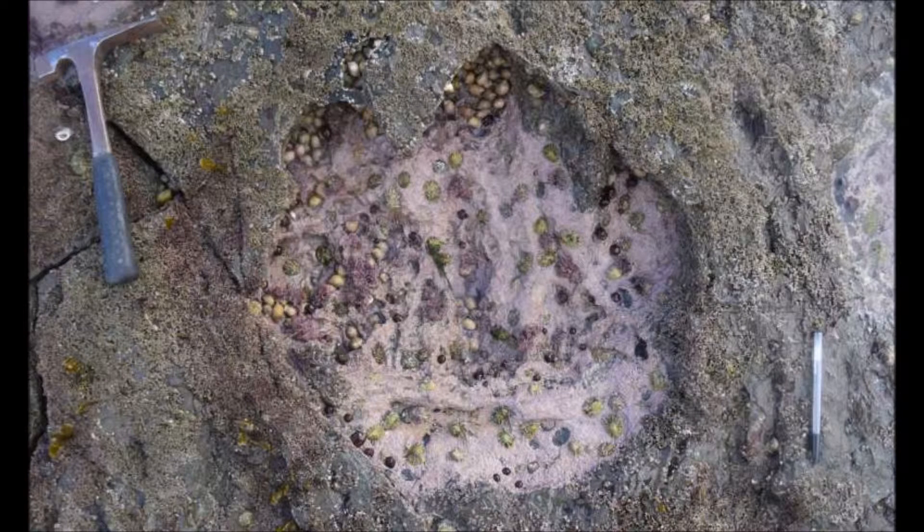Analysis of the clearest prints — including the overall shape of the track outline, the shape and orientation of the toes, and the presence of claws — enabled scientists to ascribe them to sauropods and theropods.